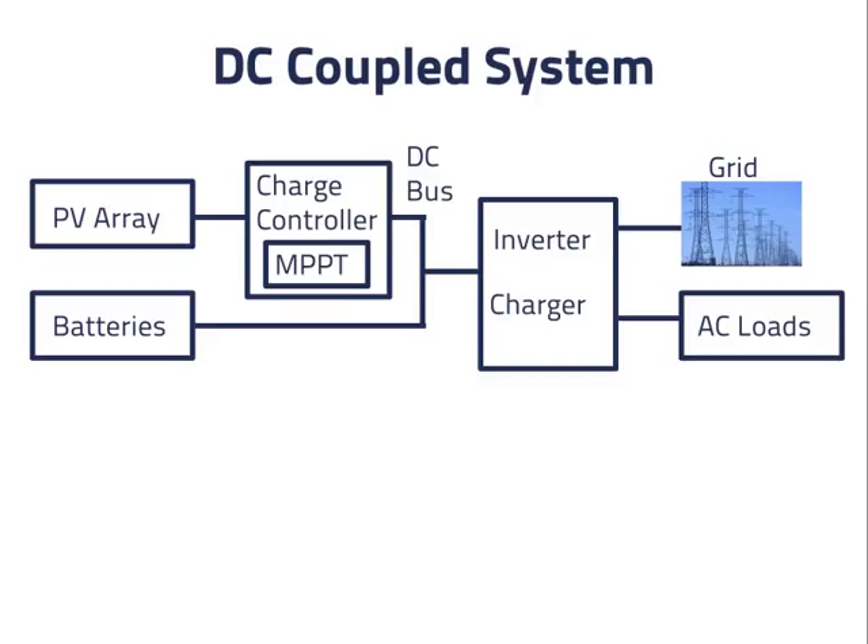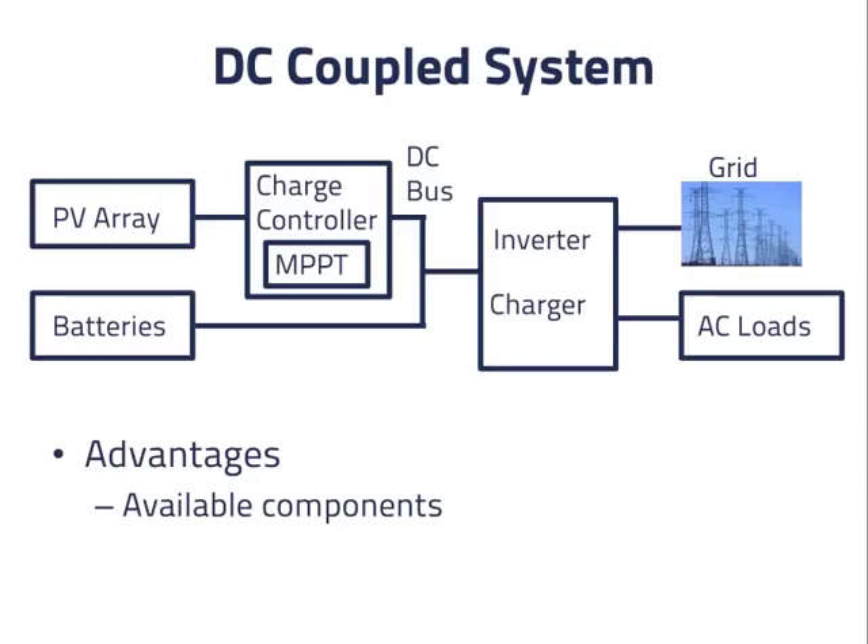What are the advantages of this design? First, the components are available. The charge controller can be the same charge controller used in off-grid systems — a well-established product. The grid connected inverter charger can be the same product used in backup power systems without PV, and is also readily available. It may have an input for a generator or a windmill, or maybe not.